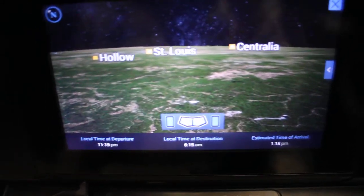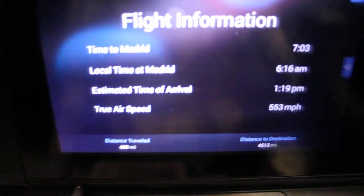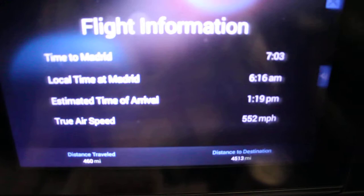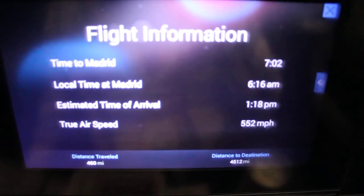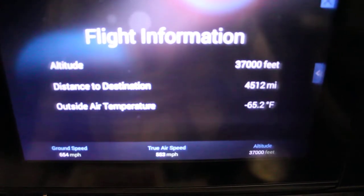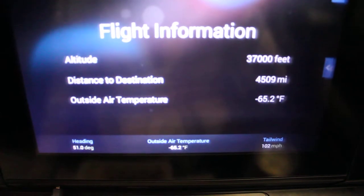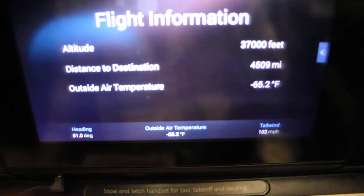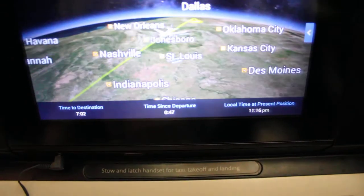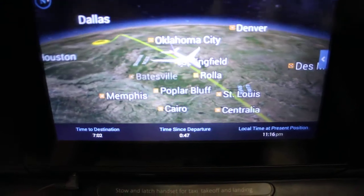Holistic Travel Guy here on our giant airplane with video and Wi-Fi. Here's our flight information: we have seven hours and three minutes to go to get to Madrid. Local time in Madrid is 6:16 a.m. We're at 37,000 feet. Distance to destination: 4,509 miles. Outside air temperature: minus 65 degrees apparently. And we left Dallas about not even an hour ago.